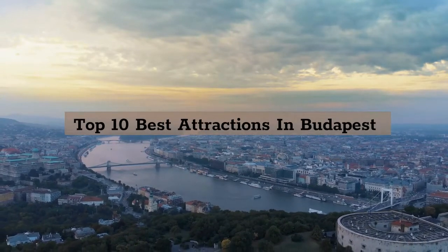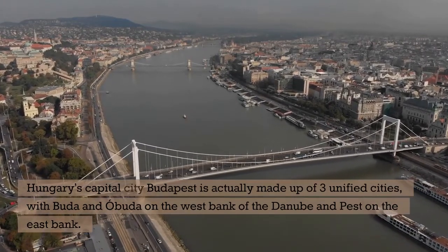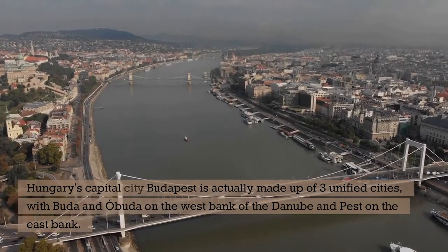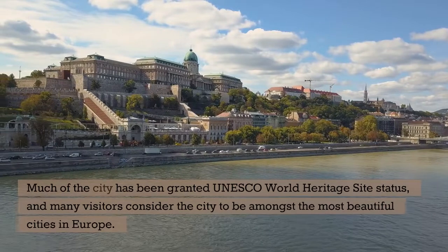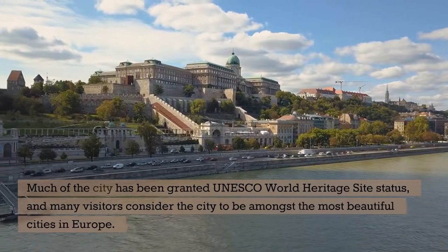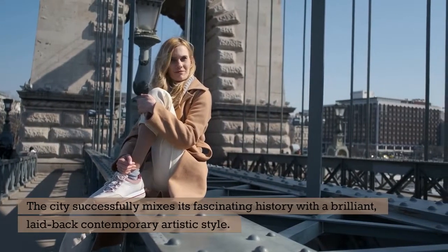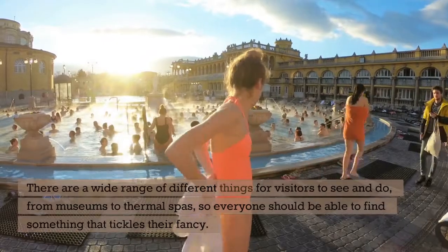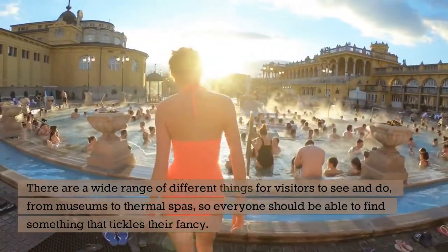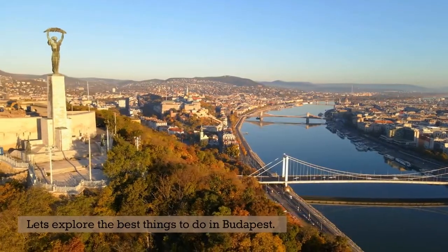Top 10 Best Attractions in Budapest. Hungary's capital city Budapest is actually made up of three unified cities, with Buda and Obuda on the west bank of the Danube and Pest on the east bank. Much of the city has been granted UNESCO World Heritage Site status, and many visitors consider it to be amongst the most beautiful cities in Europe. The city successfully mixes its fascinating history with a brilliant, laid-back contemporary artistic style. There are a wide range of different things for visitors to see and do, from museums to thermal spas. Let's explore the best things to do in Budapest.